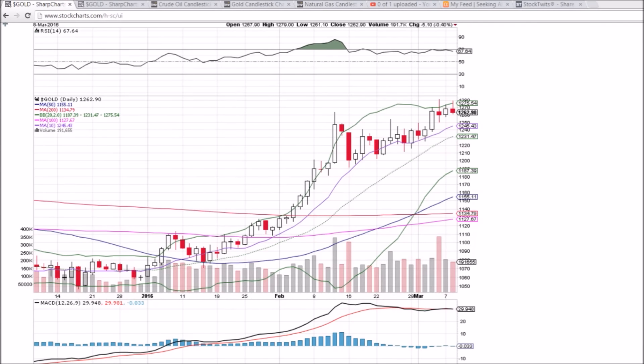Looking at gold on the daily and weekly time frame real quick. We just started a new Facebook community open to everybody — there's a link in the description. It's for sharing trade ideas, discussing technical analysis, and more. So here is gold on the daily and weekly time frame.